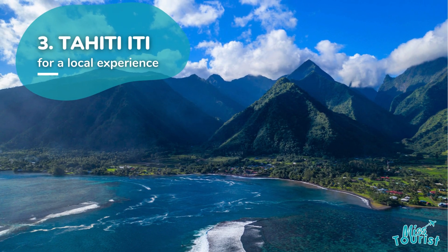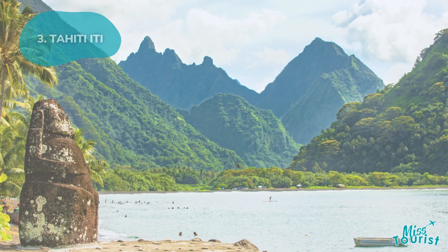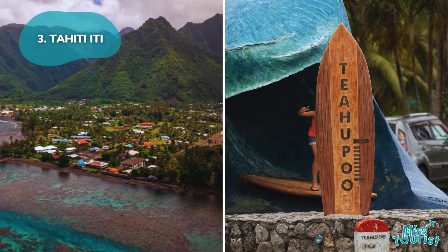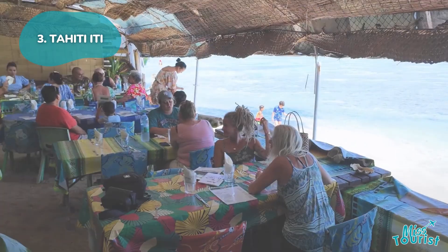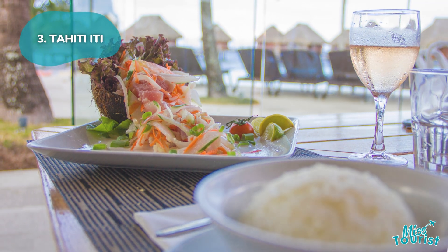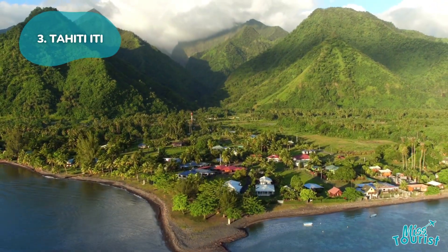Three: Tahiti Iti. Situated in the quieter southeast, this part of the island offers an authentic Polynesian experience. Surfing enthusiasts can visit Tihupu Village, and local restaurants like La Plage de Maui offer traditional cuisine. Renting a car is ideal for fully exploring the area's scenic trails and hidden spots.